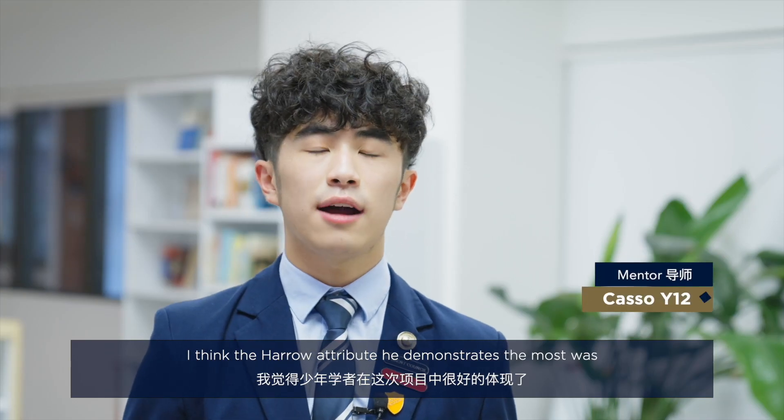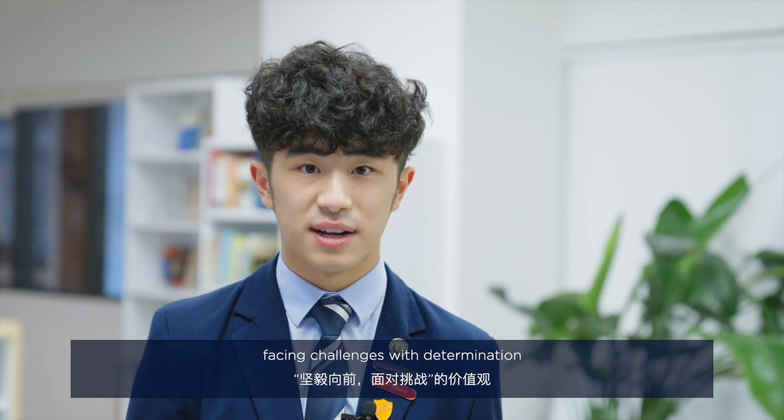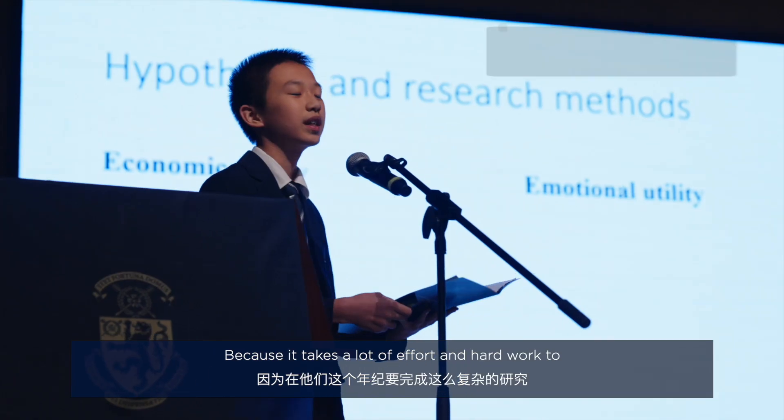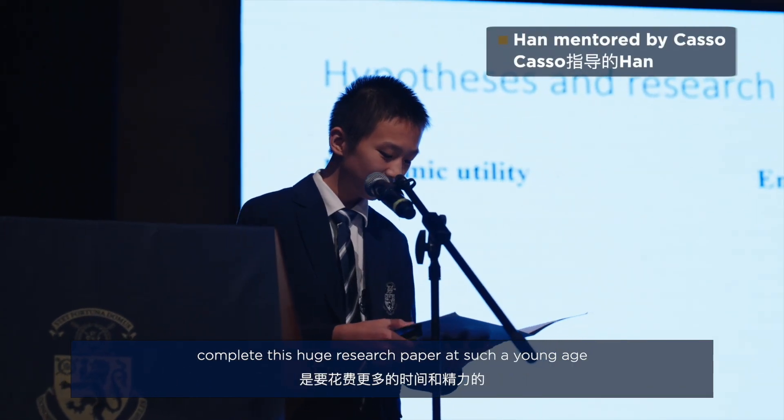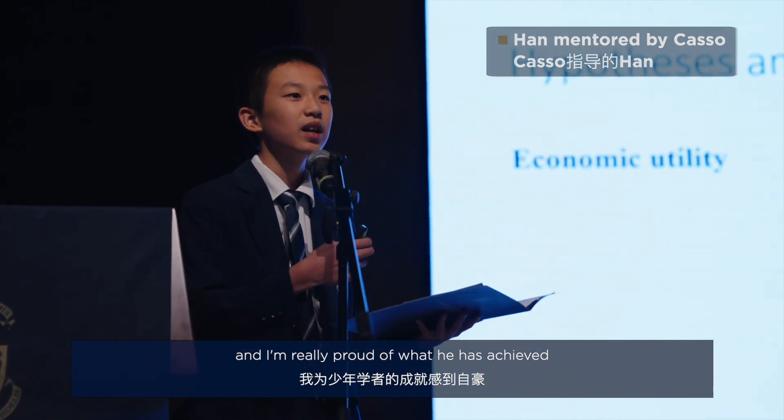I think the Harrow attribute he demonstrated most was facing challenges with determination, because it takes a lot of effort and hard work to complete this huge research paper at such a young age, and I'm really proud of what he's achieved.